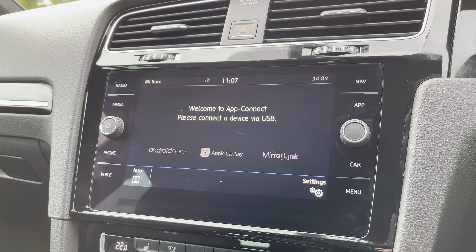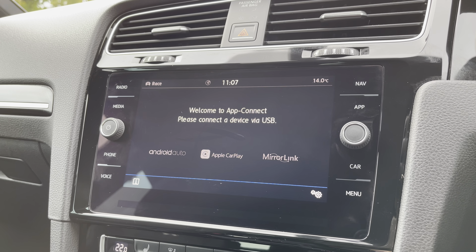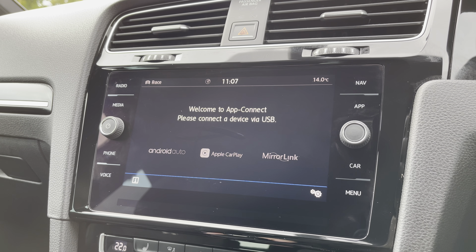You'll also benefit from Android Auto and Apple CarPlay systems, allowing you to mirror up from your smartphone directly onto the screen — apps such as Google Maps, Waze, Spotify, and many more.